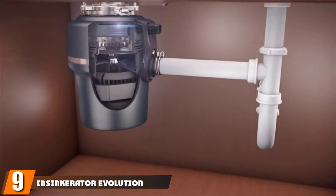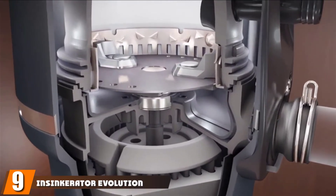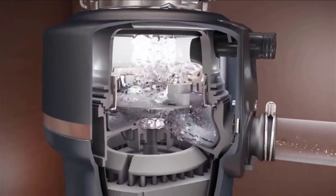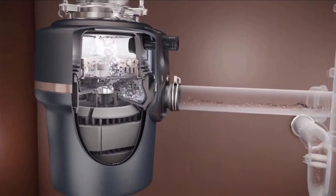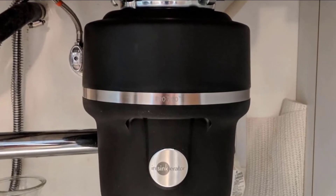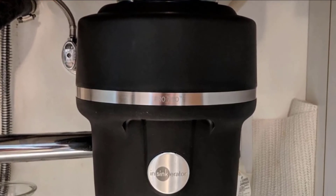Next at number nine we have the InSinkErator Evolution Pro 750. The Evolution Pro 750 is a compact model and the shortest of all we tested, meaning there will be plenty of room under it for spray bottles and cleaners. Despite its smaller size, it boasts many quality features like stainless steel grinding components and sound-dampening insulation. All told, this disposal took about 15 minutes for us to install.